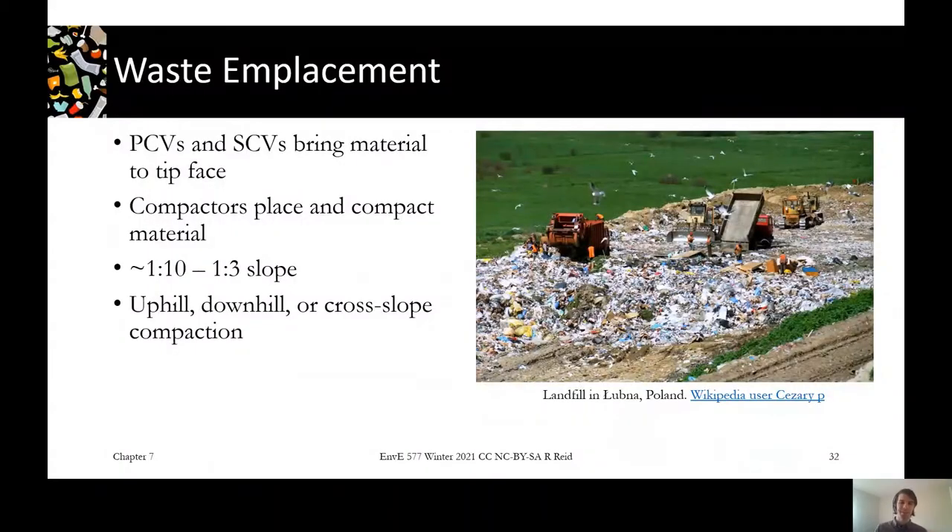The waste and placement picture shows our tipping face — you can see some birds there, which are one of those things you want to control on a daily basis. You can see trucks bringing waste up to the tip face. Your site has to be designed with an access road for vehicles to come in, get weighed, and then get to the tip face — could be PCVs or SCVs. Once they deposit the material, the landfill operators move it around and compact it in place. In the picture there's a dozer at the back for moving waste around and a compactor for pushing it into place on the tip face.